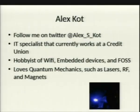And that's me. Follow me on Twitter — Alex underscore S underscore Cot. I work IT at a credit union. I love Wi-Fi, embedded devices, open source software. I'm fond of weird science — I like quantum mechanics, lasers, RF, magnets. And that's a picture of me shining myself with a 1-watt laser. Any questions?